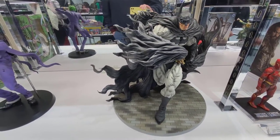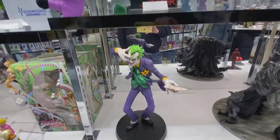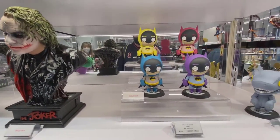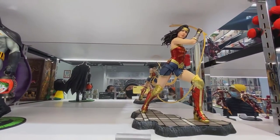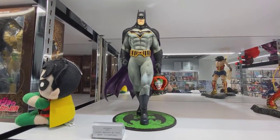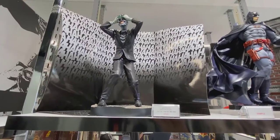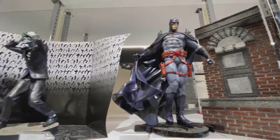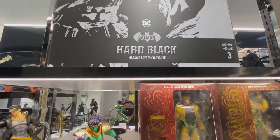And Kotobukiya pieces as well. That's a very cool Batman piece, really like it. There's the Prime 1 Joker bust and some of the Prime 1 Cutie Ones — I think they're called — an assortment of Batman colors. Some more really nice pieces. Never a shortage of Batman and Joker pieces anywhere you go, even in Japan.